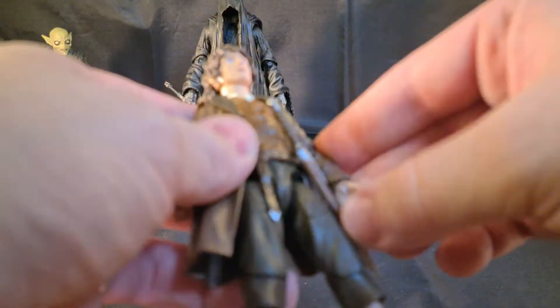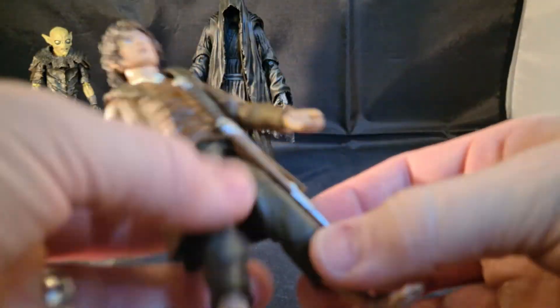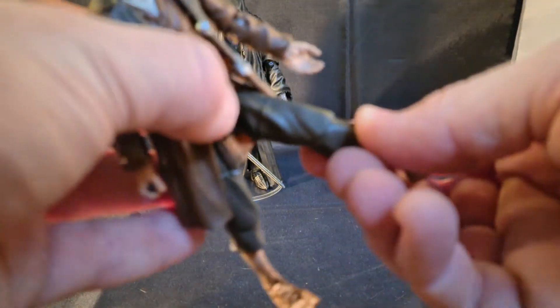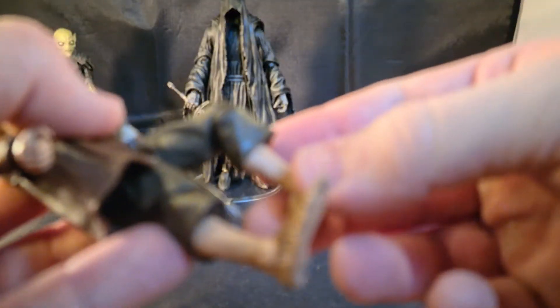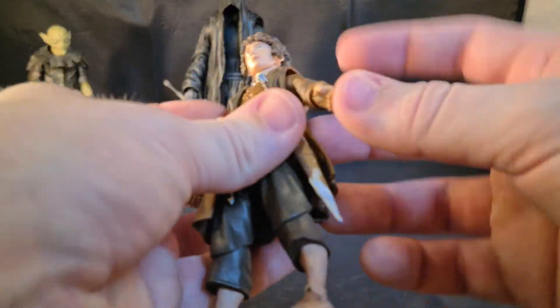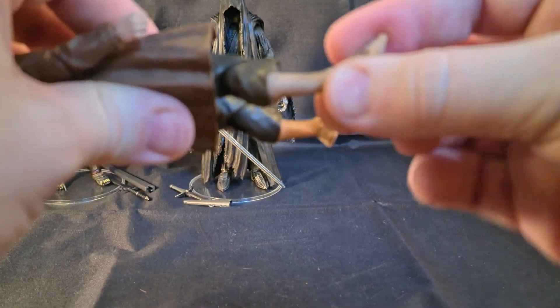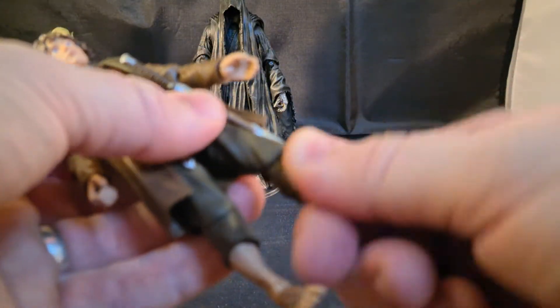Now let's check out the articulation. Nice articulation, yes. Elbow joint — he only has one elbow joint. He can kick out, but he only has one knee joint. It's not as articulate as the other ones. He can move around his wrist, and he can move around his foot, and of course he can twist his leg.